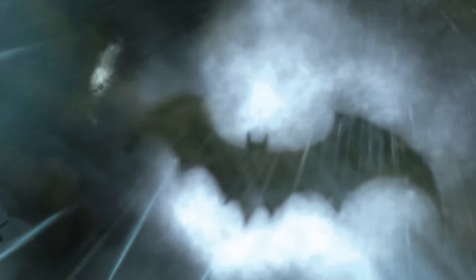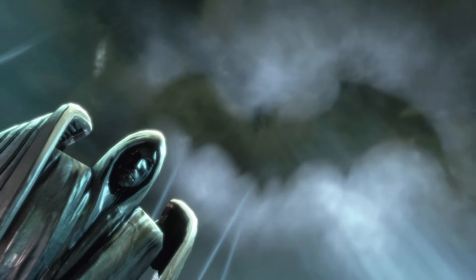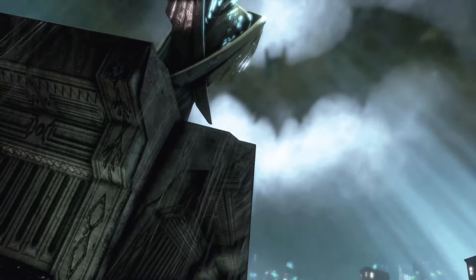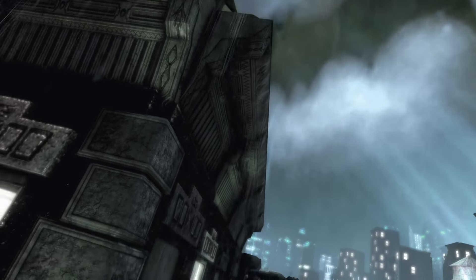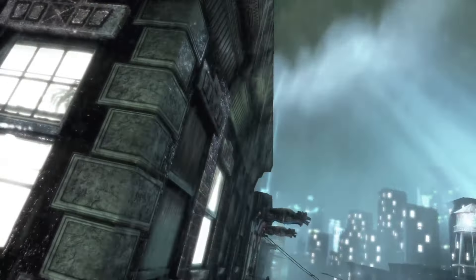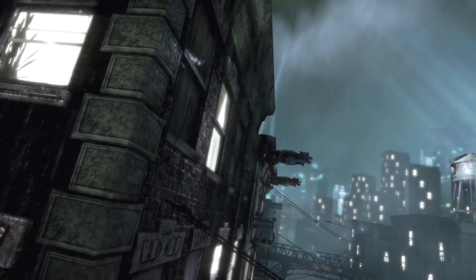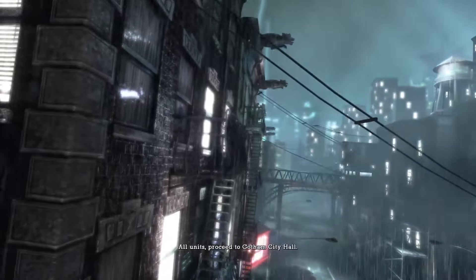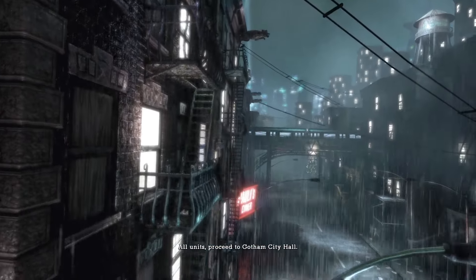Here we are starting off with this iconic intro, immediately setting the tone for this game. The big bat logo in the sky — it's so good. It sets it apart from so many other superhero games by establishing the horror right from the get-go. Horror and superhero genres are kind of opposites when you think about it, and it just works so well with Batman.